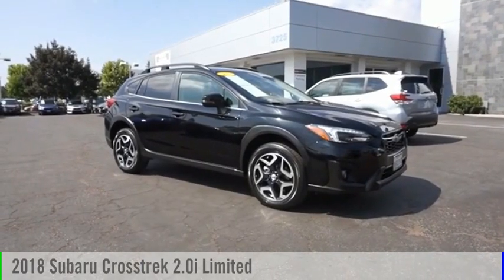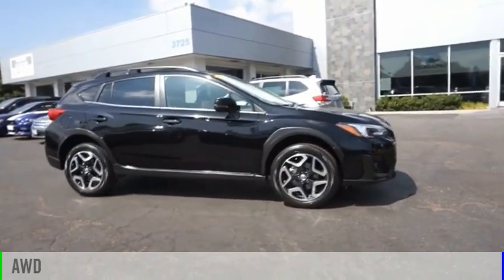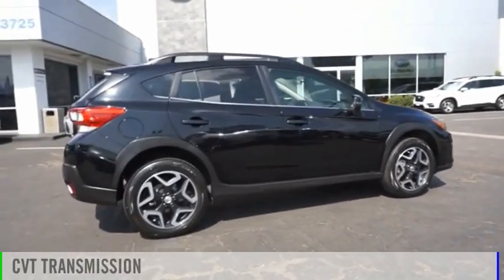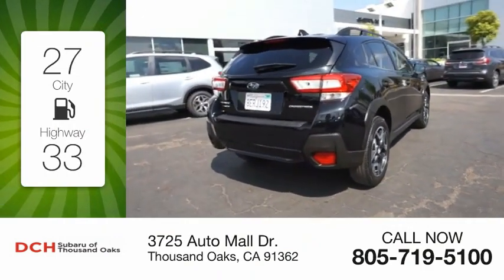Take a ride in the 2018 Crosstrek. This vehicle is powered by an all-wheel drive four-cylinder 2.0 liter engine and comes with a continuously variable transmission. Great fuel efficiency saves you money by requiring fewer trips to the gas station.